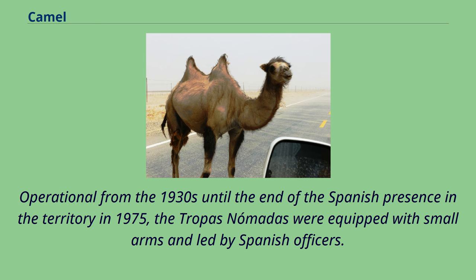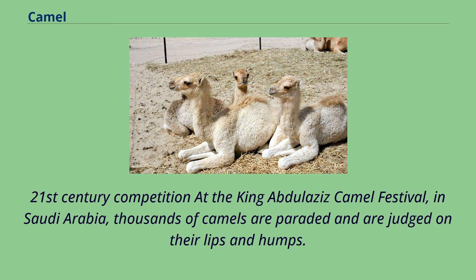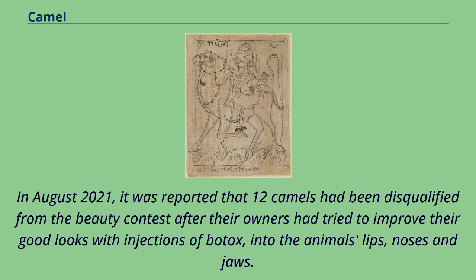At the King Abdulaziz Camel Festival in Saudi Arabia, thousands of camels are paraded and judged on their lips and humps. The festival also features camel racing and camel milk tasting, and has combined prize money of $57 million. In August 2021, it was reported that 12 camels had been disqualified from the beauty contest after their owners had tried to improve their good looks with injections of Botox into the animals' lips, noses, and jaws.